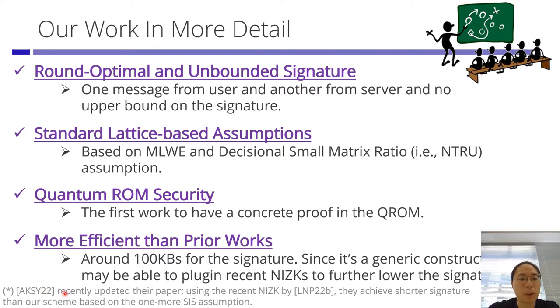Agarwal et al. recently updated their paper, and what they did was use the recent NIZK by Lubaszewski et al. from Crypto this year to achieve a shorter signature size than what we did.